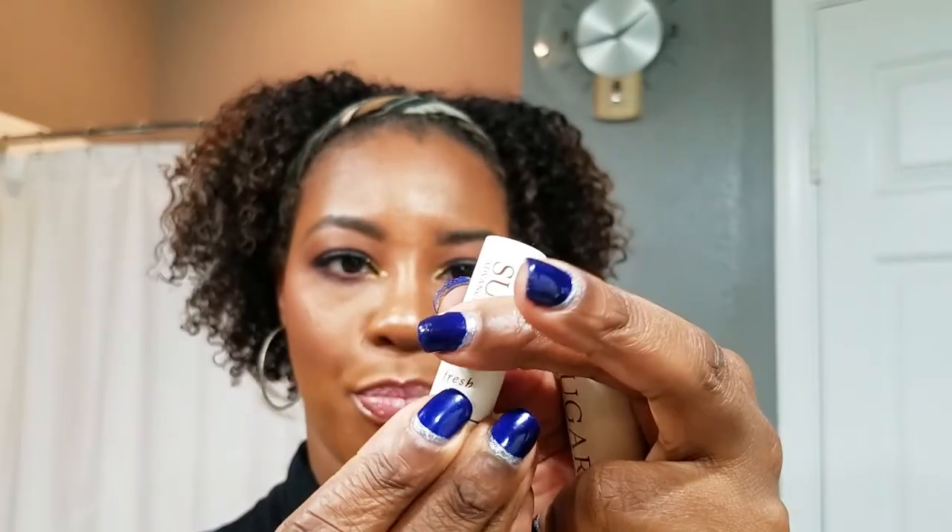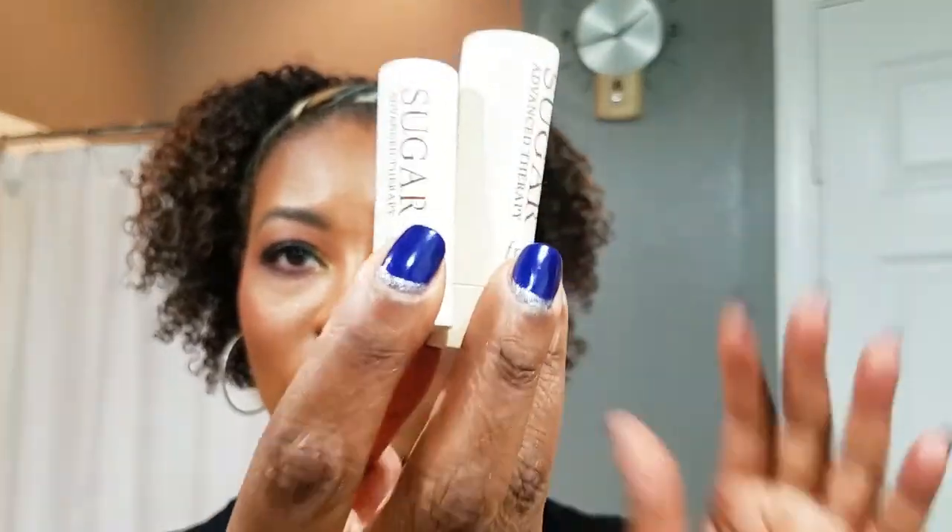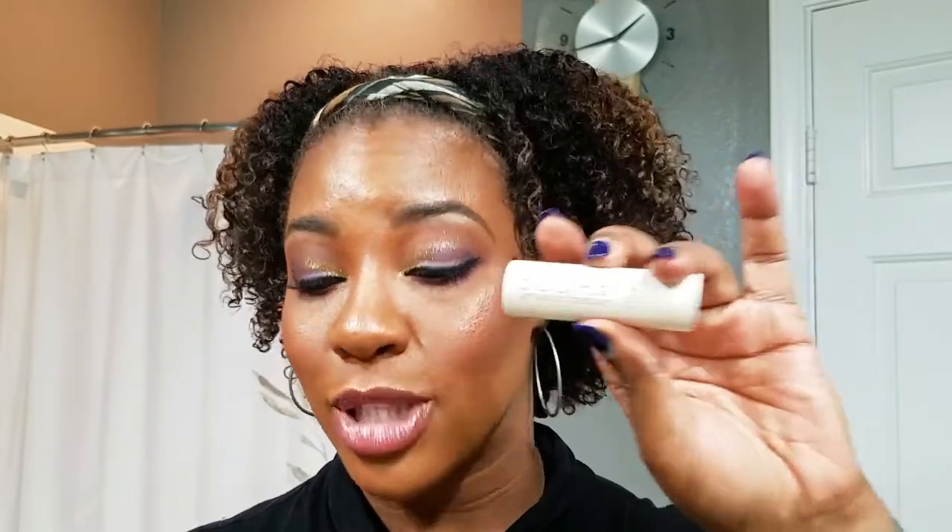Favorite lip therapy treatment is the Fresh Sugar Advanced Therapy. I started with a sample and then bought the big size — that's how you know it's the best. My boyfriend would say you need something with the word 'therapy' in it to get rid of crust, and this is mine. I absolutely love it.